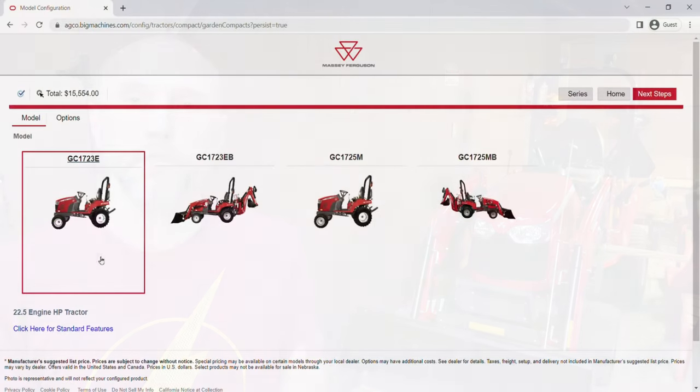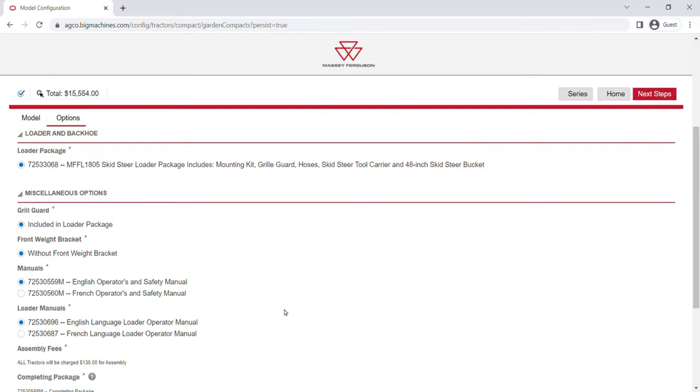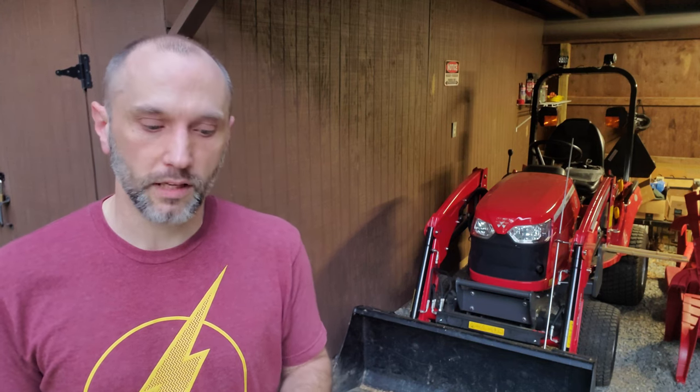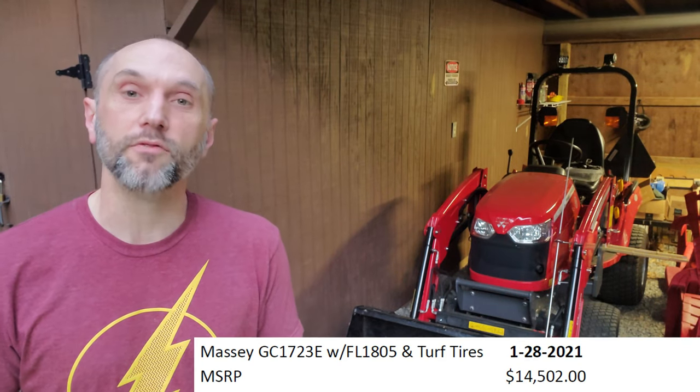So let's start with the tractor itself. This is a Massey GC1723E. I've got the loader with the bucket, the FL1805 loader — not the belly mower, not the TLB or tobacco model, just the base 1723E. So let's do the MSRP comparison. In January of 2022, the MSRP on this, as you see it sitting here with the loader and the bucket, was $14,502.